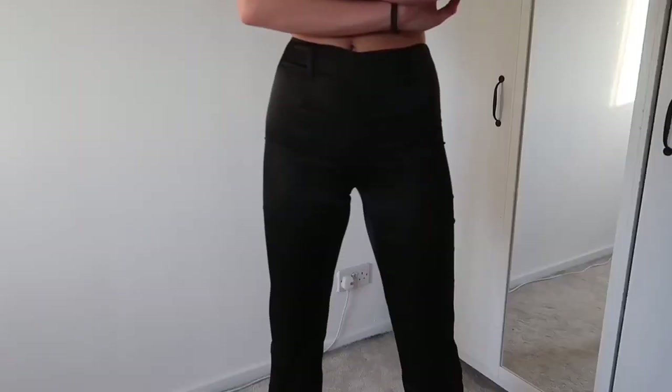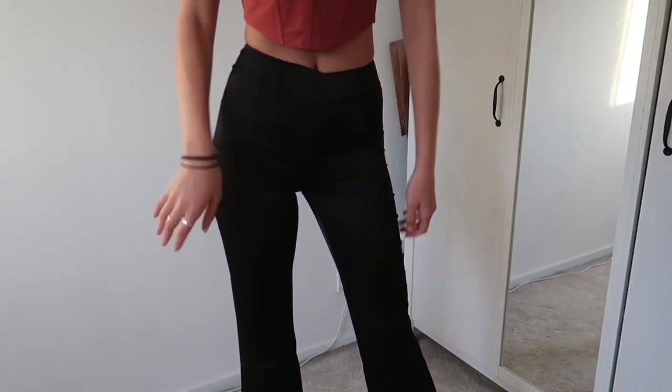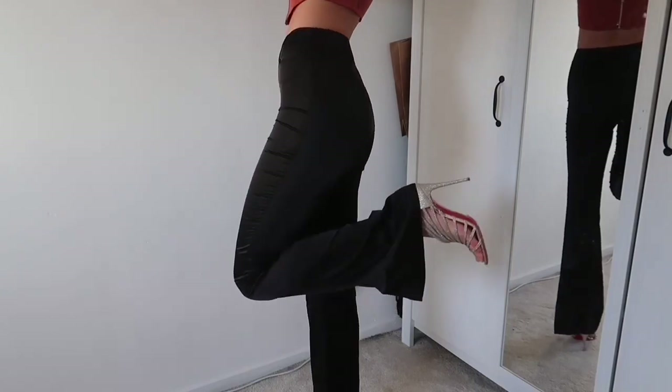They have belt loops so I can put a little belt in — I was thinking this with my YSL belt is just gonna look so good. They make your butt look really good too. I just live in black pants so it's nice to have something other than just leather. That's everything from White Fox.